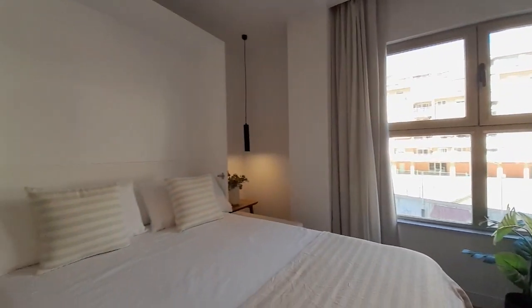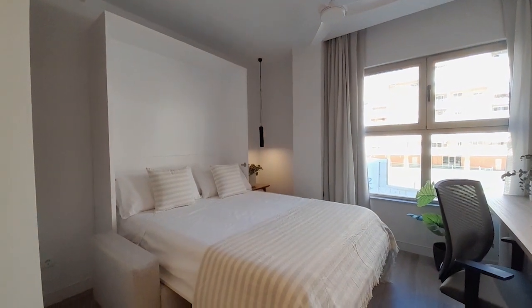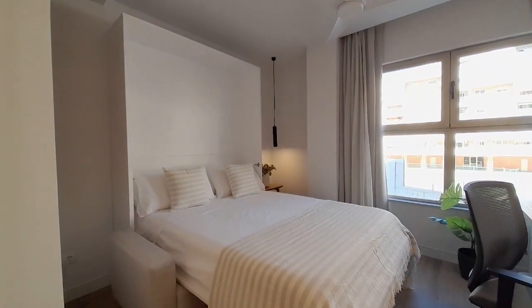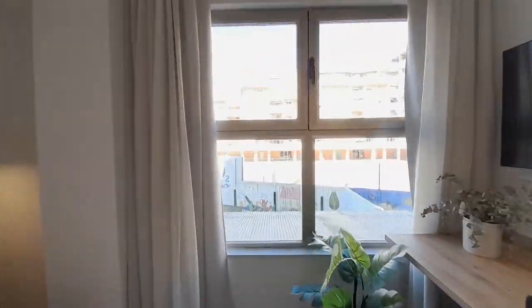And now I show you the bedroom. It has a double bed, and the same is a sofa.